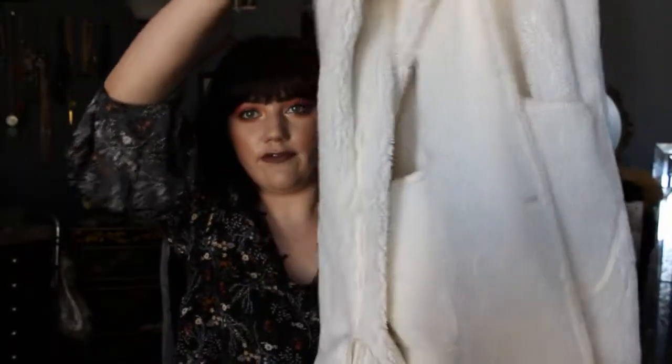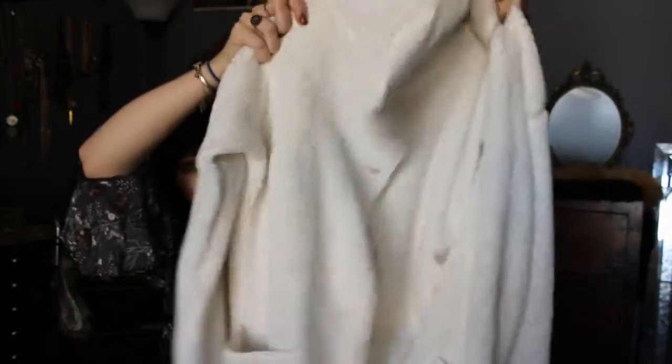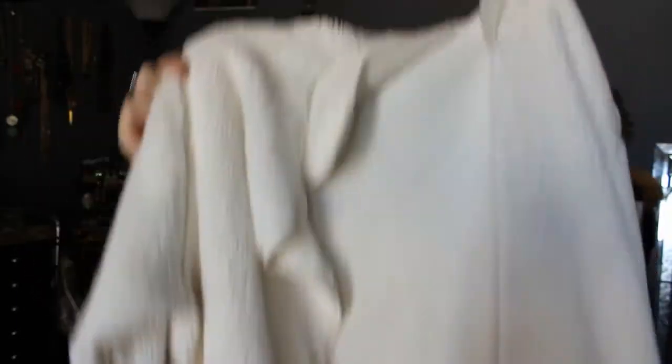Faux fur and shearling are really in trend right now, so I was excited to find this. It's more of a faux fur — just this little furry jacket or cardigan. Kind of oversized and just really cozy and warm.